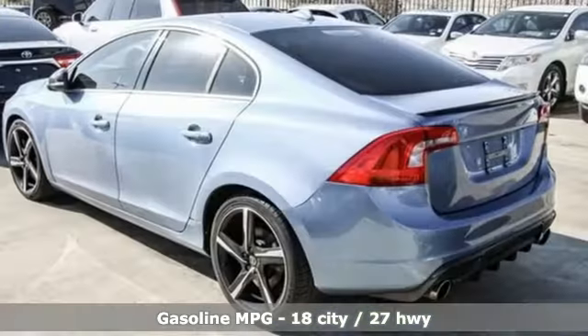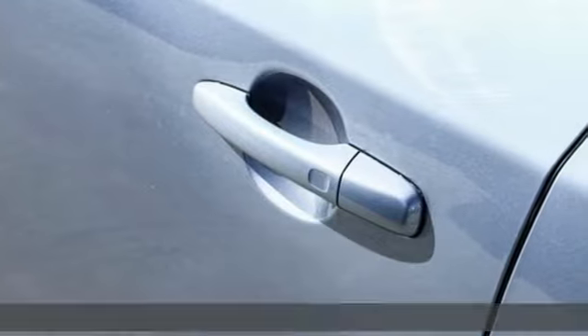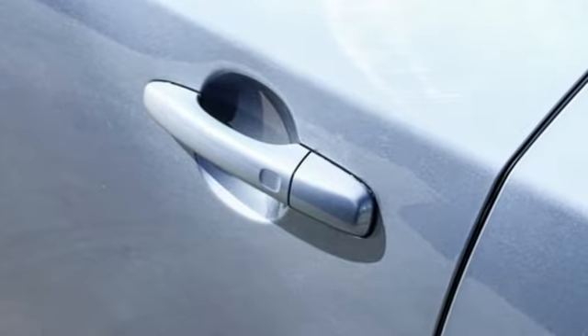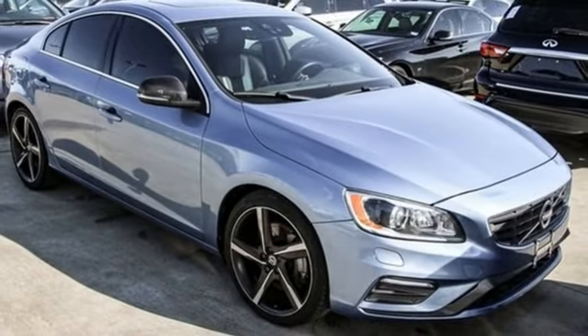Features include streaming audio, power heated mirrors, dual zone climate control, configurable instrument gauges, doors and push-button start proximity key, and heated steering wheel.